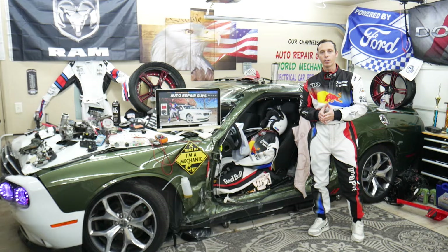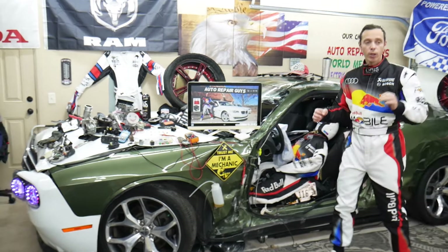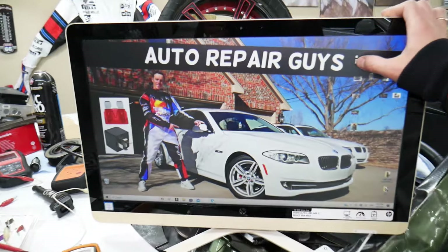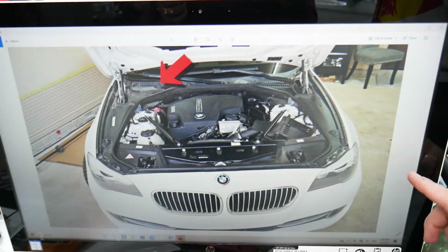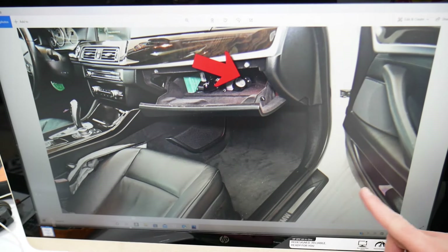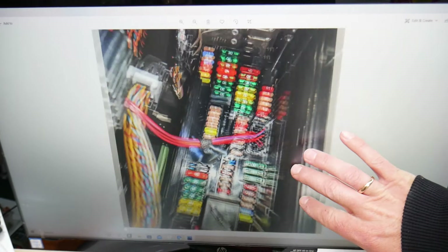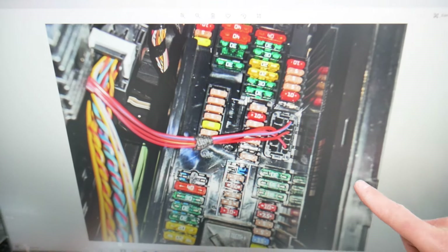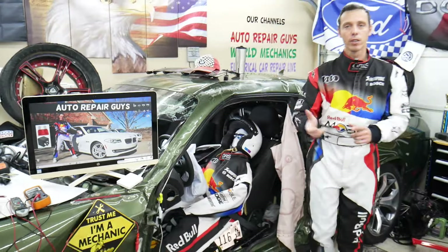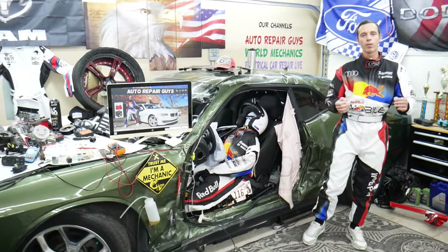We took pictures of every fuse box in that BMW so we can clearly show you where everything is located and clearly see the fuses, because otherwise they're hidden in places where we practically cannot get the camera. We have a video about every single fuse and relay.